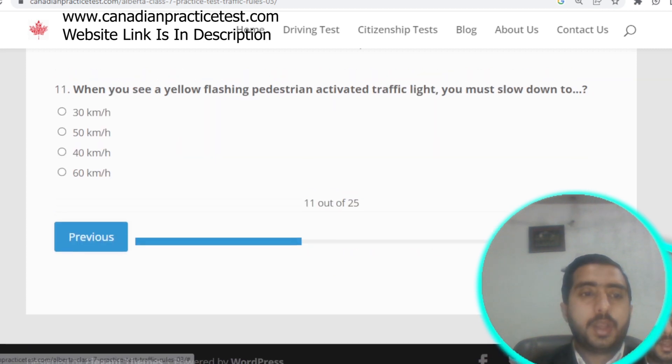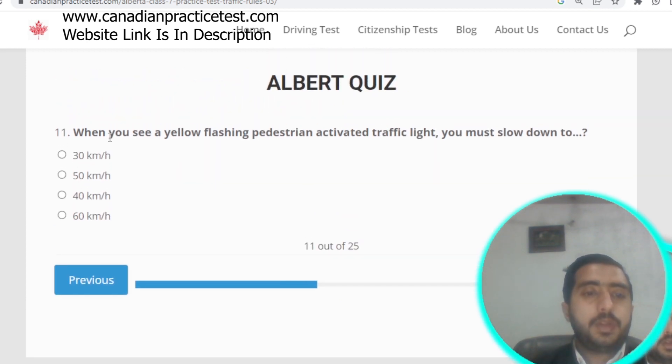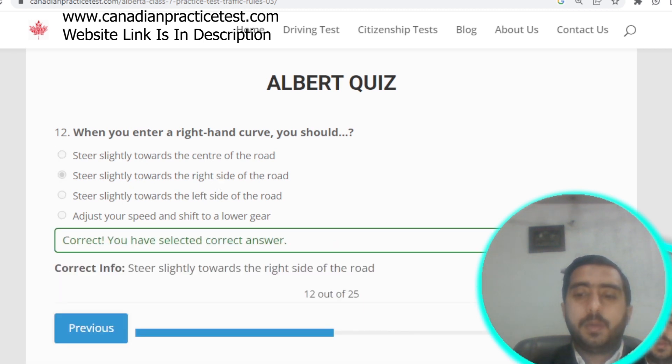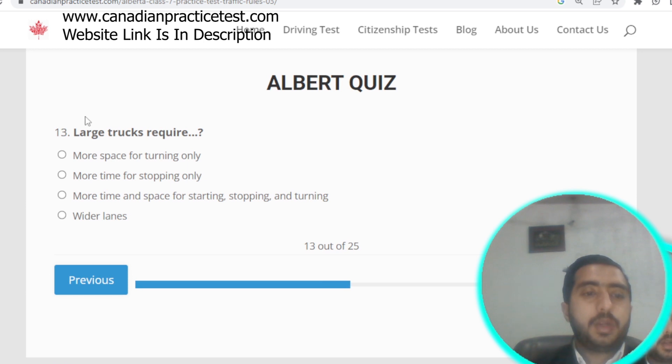Question number eleven: when you see a yellow flashing pedestrian-activated traffic light, you must slow down to almost 30 kilometers per hour. Option A is correct. Question number twelve: when entering a right-hand curve, you should steer slightly towards the right side of the road. Option B is correct.